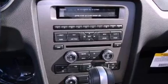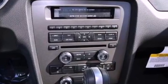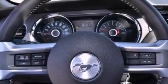Additional features include 17-inch wheels, a passenger side vanity mirror, an anti-lock braking system, air conditioning, and a multi-link rear suspension.